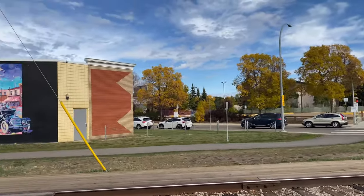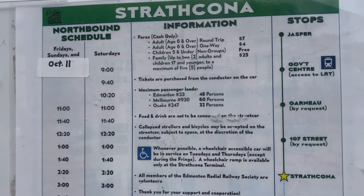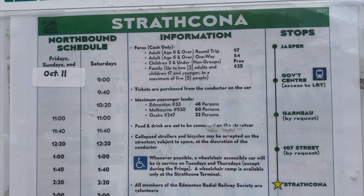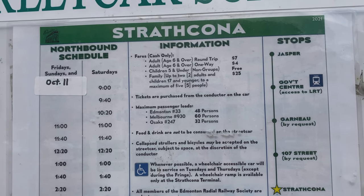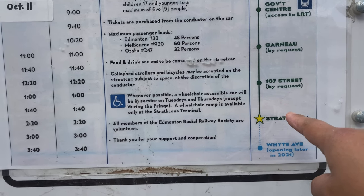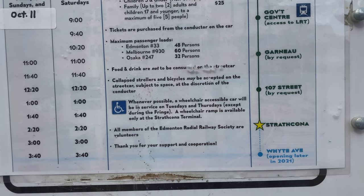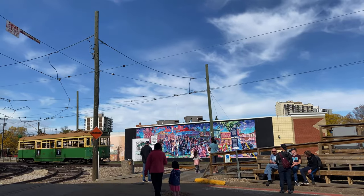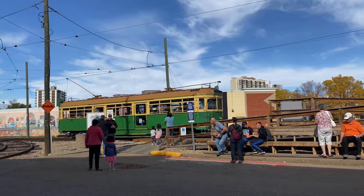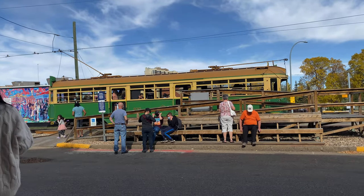For wheelchairs, it's accessible — they have a ramp here. So these are the stops for this streetcar: from Strathcona going to 107th Street, and then Garneau Government Center, and then Jasper, and then back.